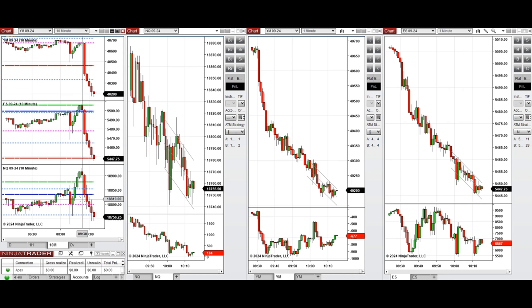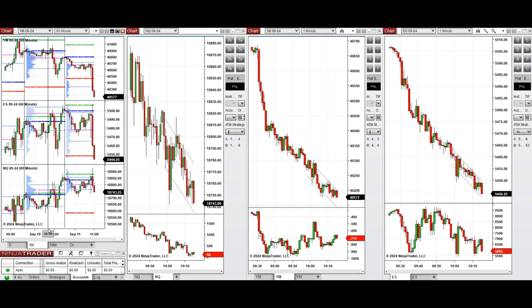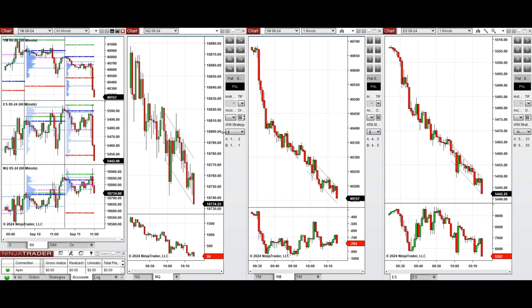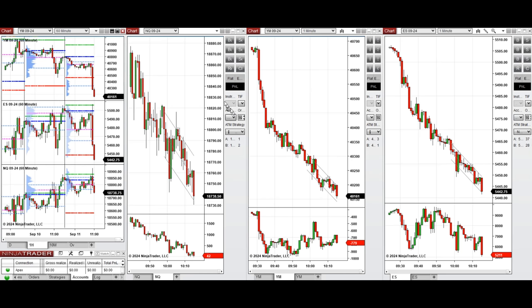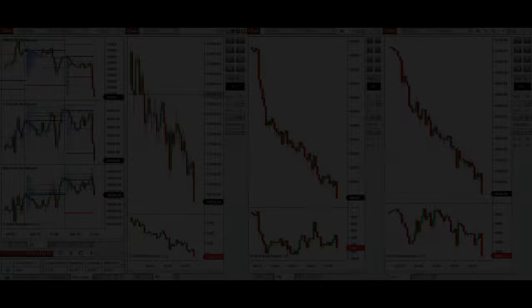Our plan of action for today's trades is to wait for the price to go further down and retest this level of support, which is the previous day close or high. If it goes further down we take sell short positions during the downtrend, and if it bounces back we take long positions. We'll wait and stay tuned, recording trades at five times speed when we see low risk opportunities.